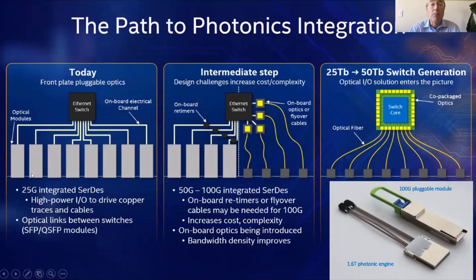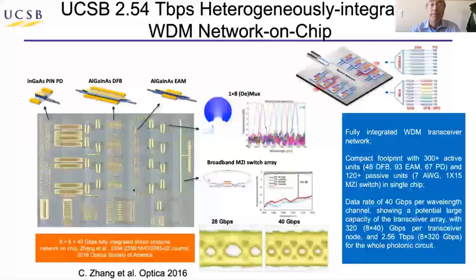If you move the optics on board, the yellow squares in the center, that reduces the power dramatically. But where the world is really headed is co-packaging, as we heard in the previous talk. As Intel shows here, the 100-gigabit pluggable is about the same size as something with 16 times the capacity — this 1.6-terabit engine that they demonstrated at OFC earlier this year.